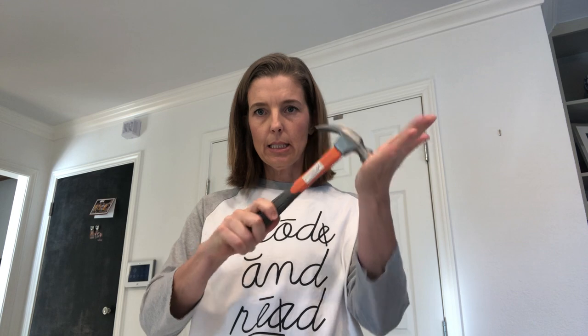We're going to do some segmenting and some blending activities. The first thing we're going to do is segment — look at a word and take it apart into its individual sounds. I just went to my garage and got some things out. What's this? It's a hammer. Let's say the sounds in hammer. How many fingers am I holding up? Four. So how many sounds? Four. How many phonemes? Four.